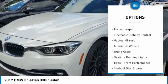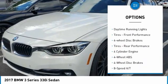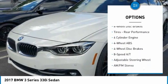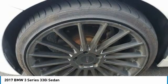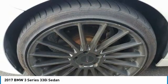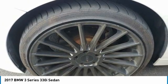Tire pressure monitoring system, turbocharged, electronic stability control, heated mirrors, aluminum wheels, brake assist, daytime running lights, front performance tires, four-wheel disc brakes, rear performance tires. This beauty is sure to make you the talk of the neighborhood, so call or drop in for a test drive today.